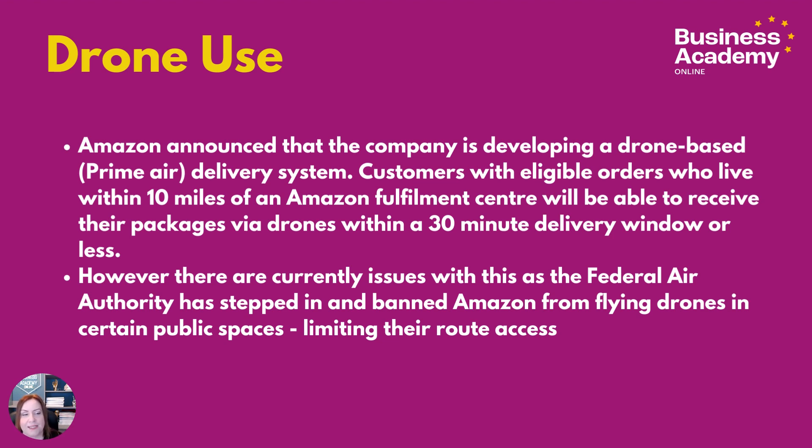Amazon announced that the company is developing a drone-based delivery system known as Prime Air. Customers with eligible orders who live within 10 miles of an Amazon fulfillment center — this was in America — will be able to receive their packages via drones within a 30-minute delivery window or less. They've been trying this on private ground, and recently articles have come out that they're struggling to get this off the ground in America.